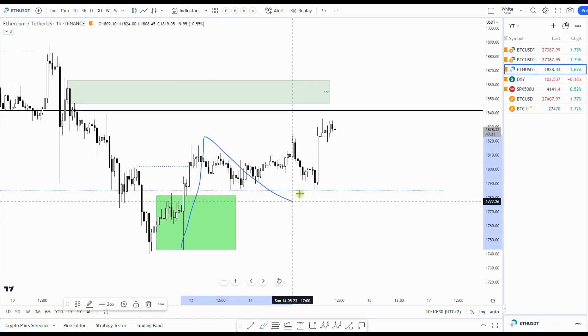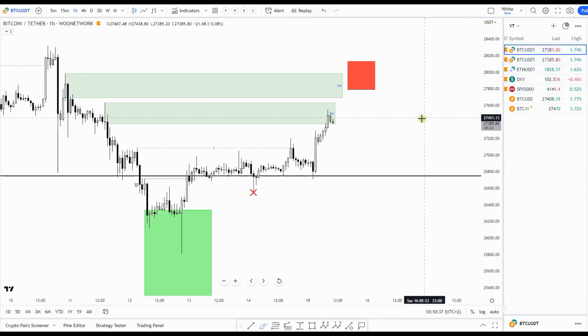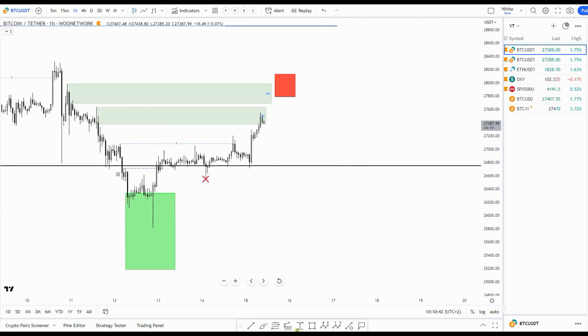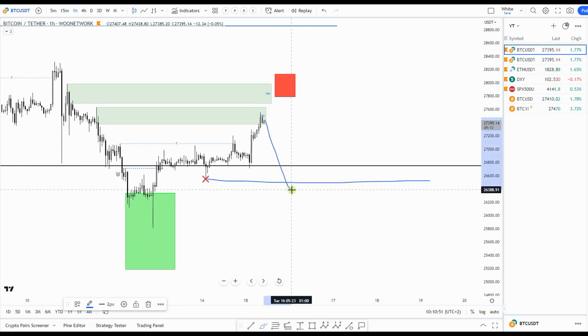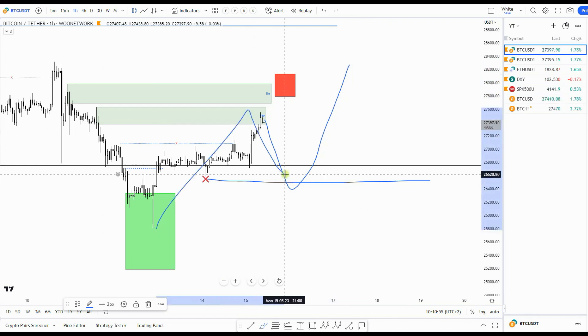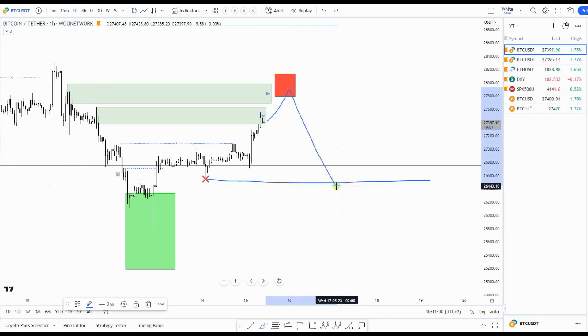I'm actually waiting for a move higher. It's also what I see in Ether — its red box is a bit higher, lining up with that supply zone. Two possibilities: we have the CME gap around 26,500. If we come down now, I'd look for a long for this double correction.